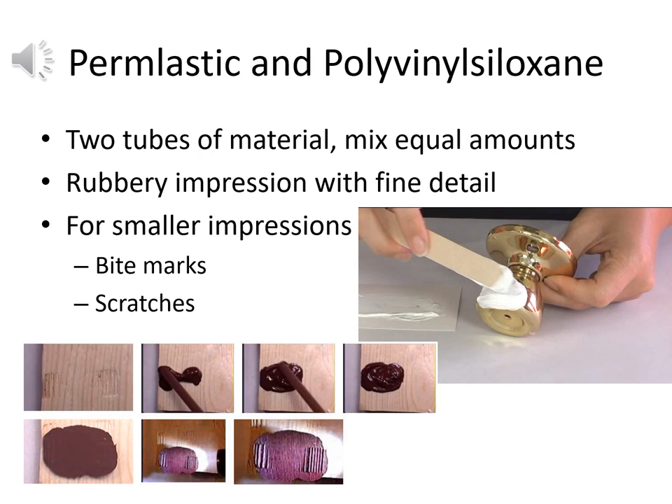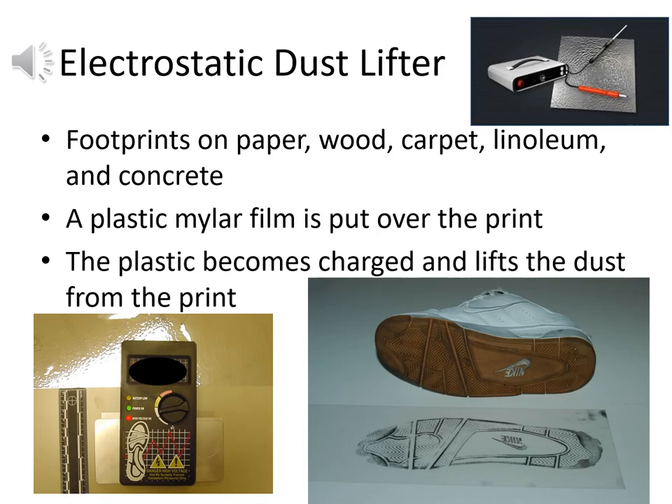Permalastic and polyvinyl siloxane both come as two-part mixtures — equal amounts of two tubes mixed together. They give more working time compared with dental stone, staying rubbery for a while. Applied with a stick or wand-type applicator, they can be removed after hardening in several minutes. These give a rubbery impression with lots of fine detail — much better than dental stone typically — making them ideal for smaller impressions where fine detail is critical, like a bite mark or a scratch on a surface.